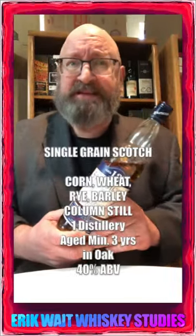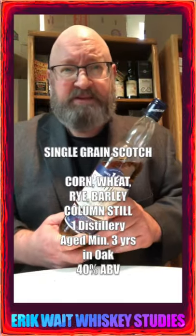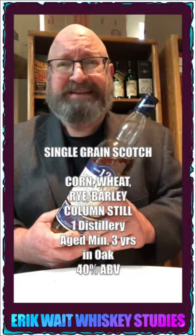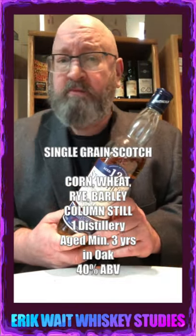Single grain scotch whiskey: whiskey made from distilled grains such as corn, wheat, rye, or even barley, that has been distilled in a column still at one distillery, aged for at least three years in oak, and bottled at 40% alcohol by volume or more.